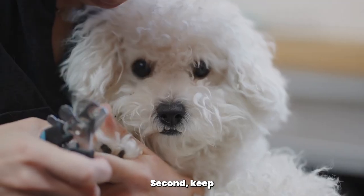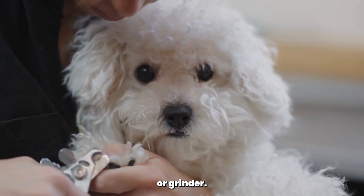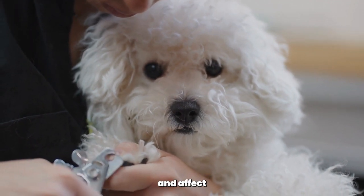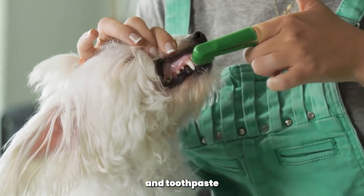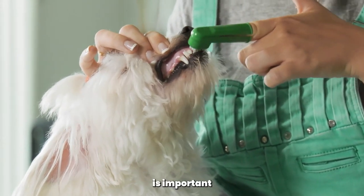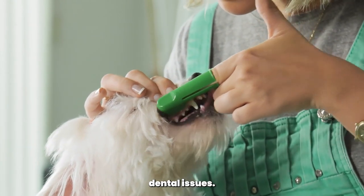Second, keep their nails trimmed to a comfortable length using a dog nail clipper or grinder. Overgrown nails can cause discomfort and affect their posture. Finally, brush your Poodle's teeth regularly using a dog toothbrush and toothpaste made specifically for dogs. Good oral hygiene is important for their overall health and can help prevent dental issues.